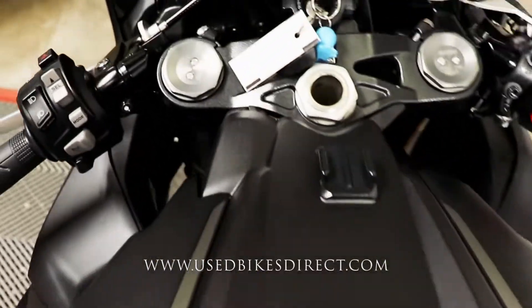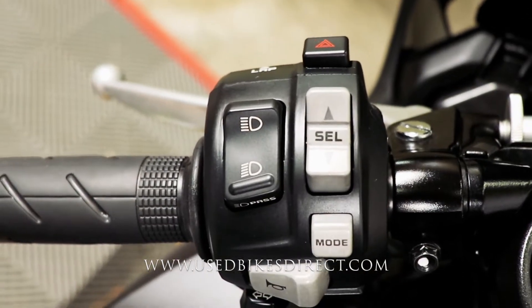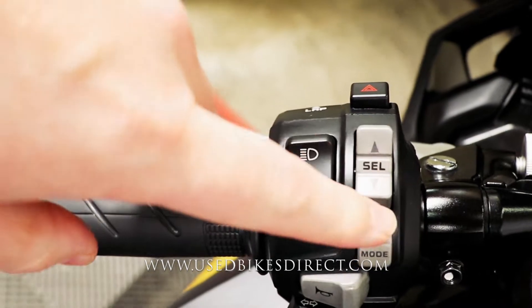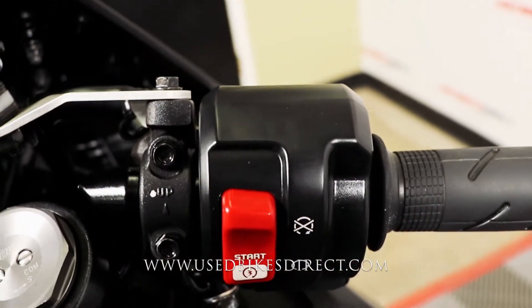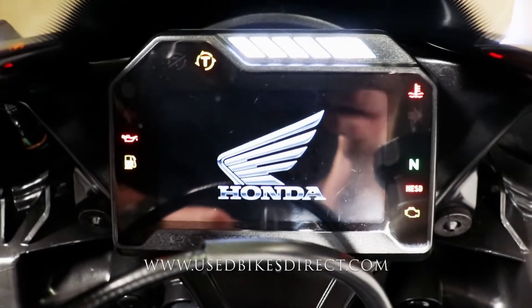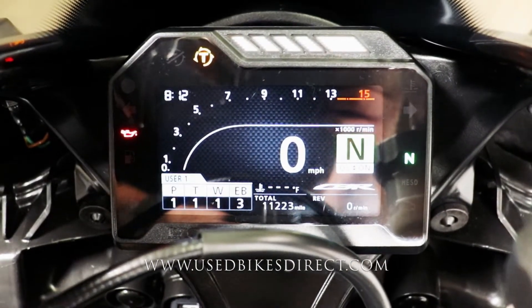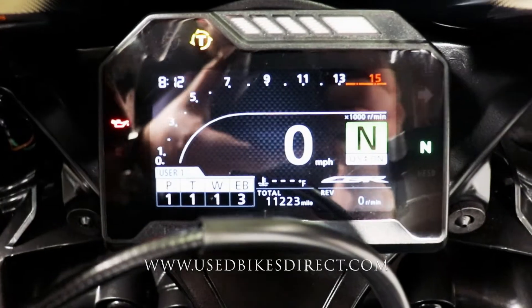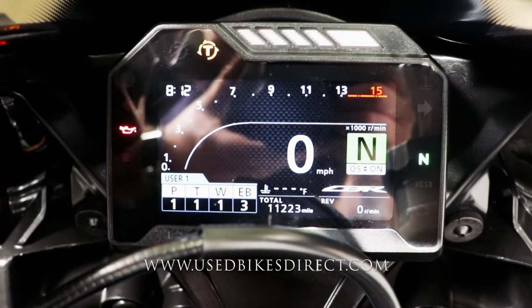As we hop up top we'll take a look at the controls of the bike. Left side is going to have your usual headlight, turn signal, and horn. You're also going to have those four-way emergency flashers, menu select, and mode select buttons. Right side is going to be clean and simple with that starter button integrated into the kill switch. Full digital display that's going to keep track of absolutely everything for you — speedometer front and center with the tach wrapping around the top, gear indicator on the right, and ride mode select on the bottom.